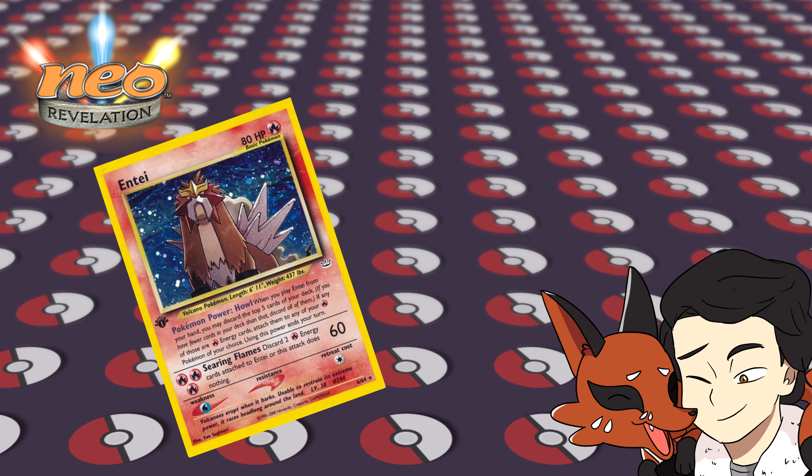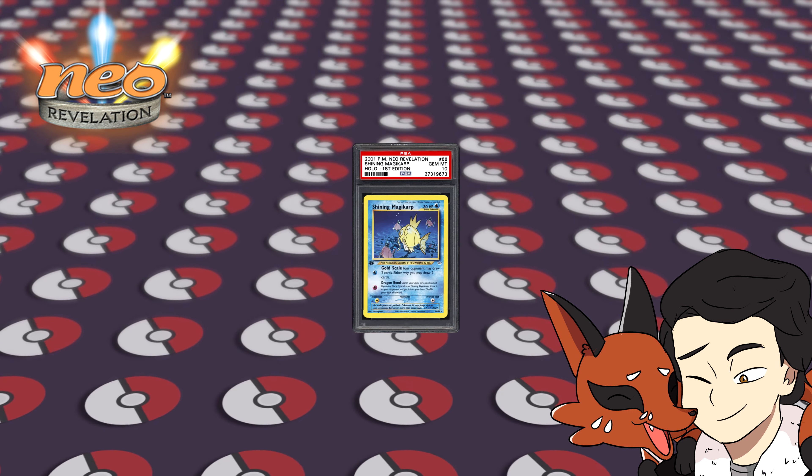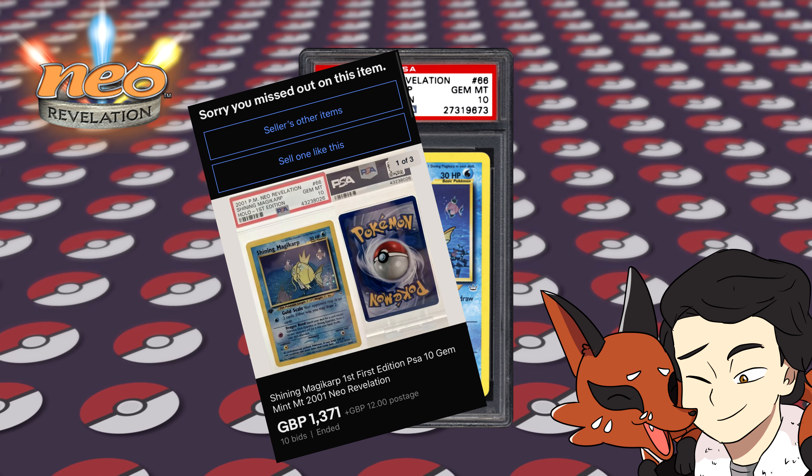But I couldn't not mention these three because they are just beautiful! But if you managed to pull a Shining Magikarp in Gem Mint 10, you are laughing! Because one just sold on eBay for the equivalent of $1,700. Big money!